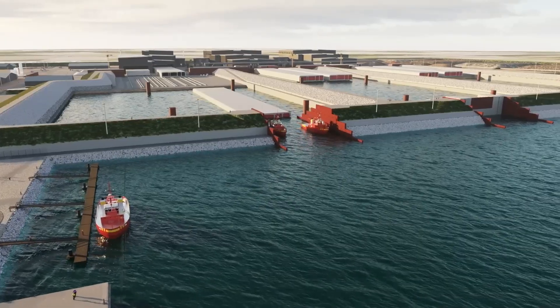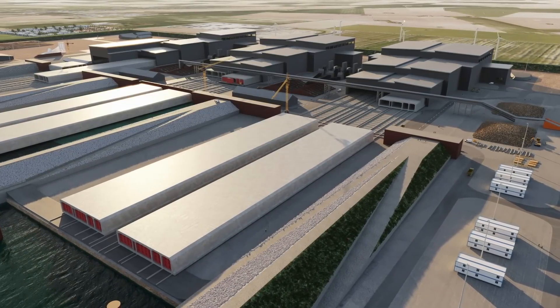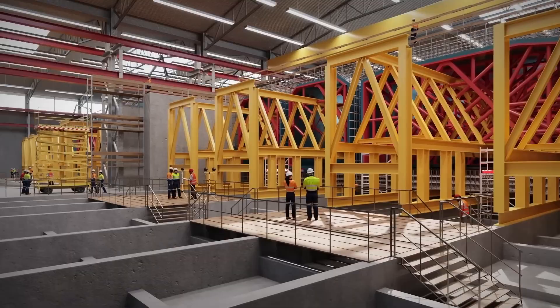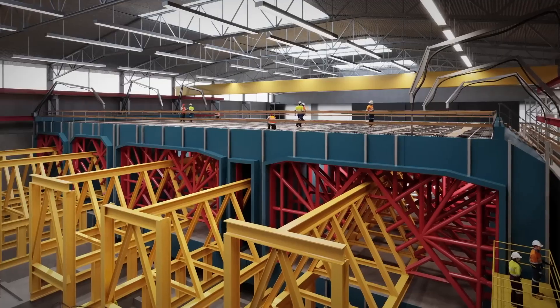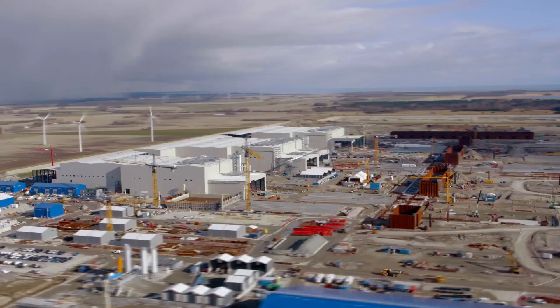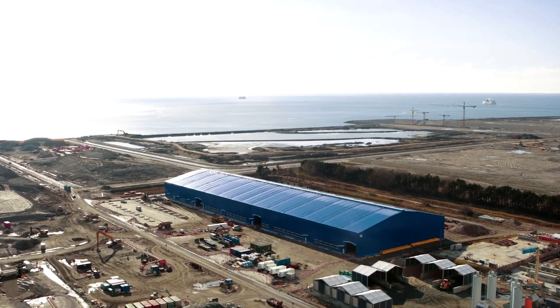Next to the Danish harbor, the tunnel factory is being built. In this massive factory, elements for the tunnel will be produced. The tunnel factory at Rodbyhaven will cover approximately 3.3 million square feet and have six production lines for the standard and special elements that are the heart of the tunnel construction. Slightly west of this massive production facility, a large modern accommodation area was built for the tunnel workers, together with office and administration facilities.